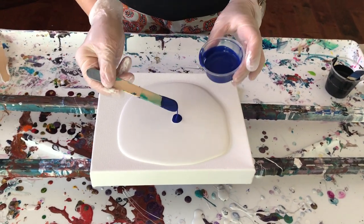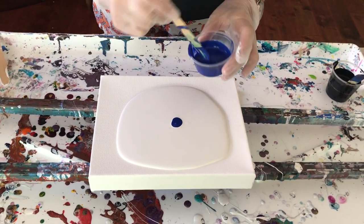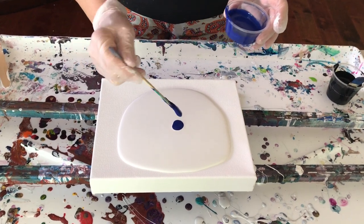What color is this again? Beautiful — Parisian Blue. Oh yeah, oh yeah. Nice deep blue.